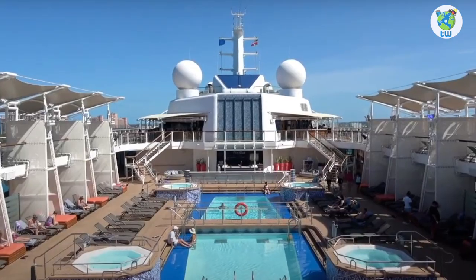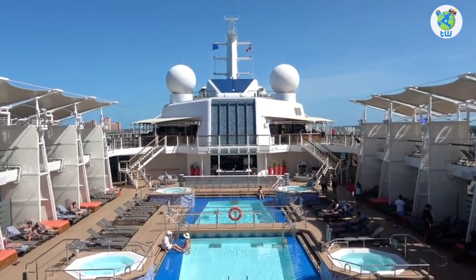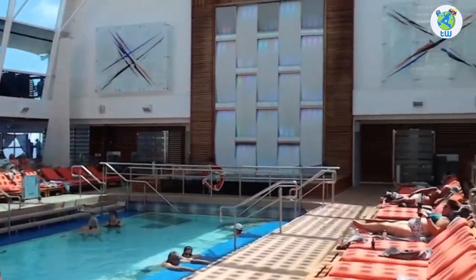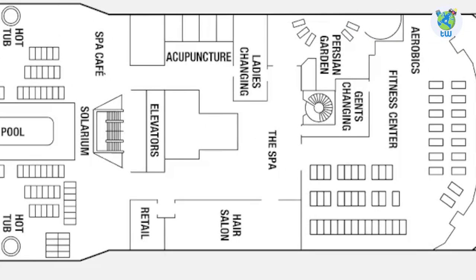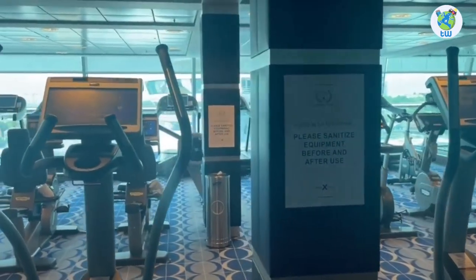Deck 12 mid has the pools with 4 hot tubs, plenty of seating, and a pool bar. Next is the solarium, an adult-only space which is temperature controlled, with a pool, loungers, 2 hot tubs, and a spa cafe that will offer you yogurts and coffee. Forward is the spa area with a hair salon where you will enjoy relaxation therapies, and further forward is the fitness center.